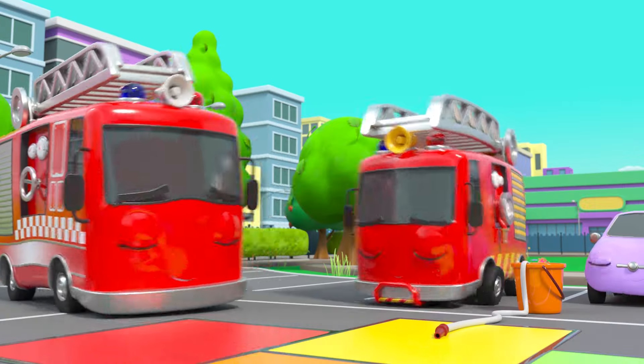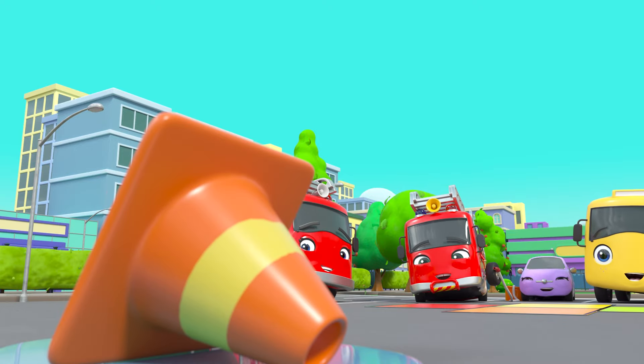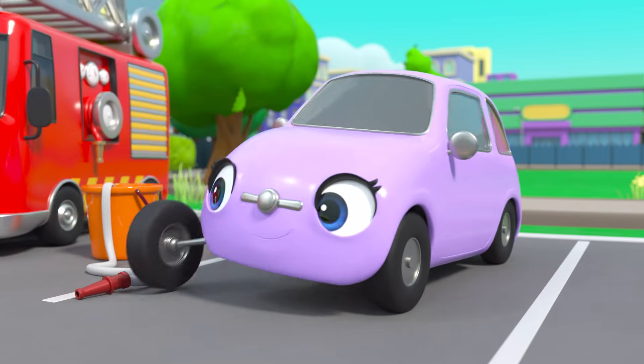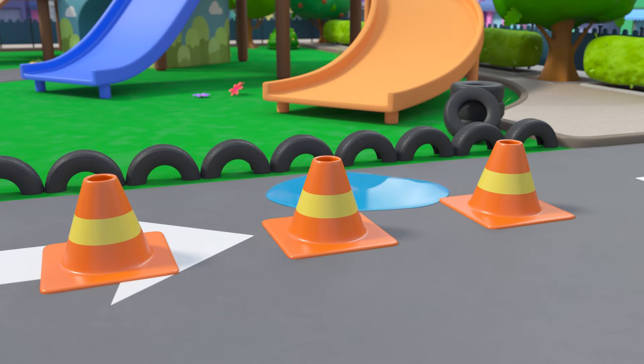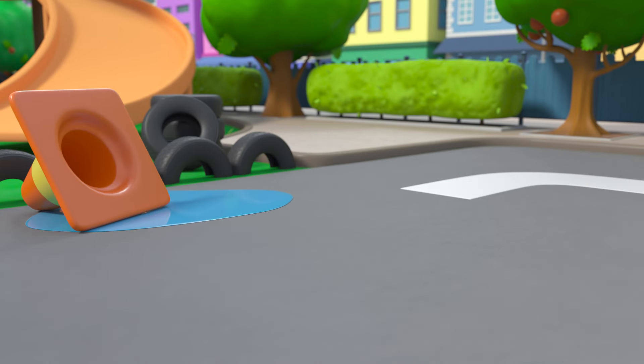Ash is first! Yay! Well done, Ash! And Scout? Oop! That's better! Well done!